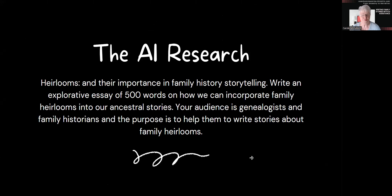When I did some research today with my favourite assistant, ChatGPT4, I asked AI to help me write an essay on how we can incorporate family heirlooms into our ancestral stories. I've made sure that I've told Chat that our audience is genealogists and family historians, and that the purpose is to help them write their stories about their family heirlooms, because heirlooms are an important facet in telling family history stories.